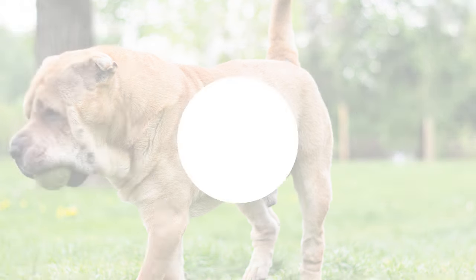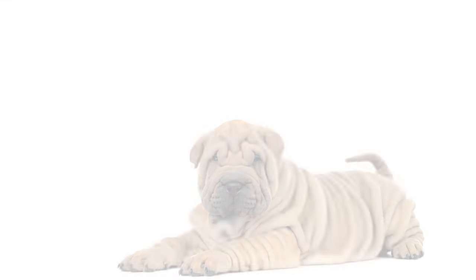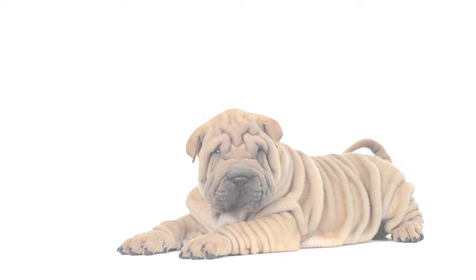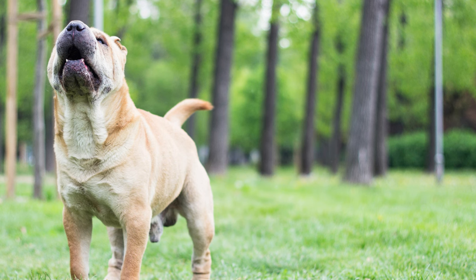Did you know that the Boshar has a secret superpower? Well, not exactly, but here's an unknown fact. These adorable furballs have an incredible sense of smell. They could probably sniff out your secret snack stash in seconds. No treats are safe when a Boshar is around.